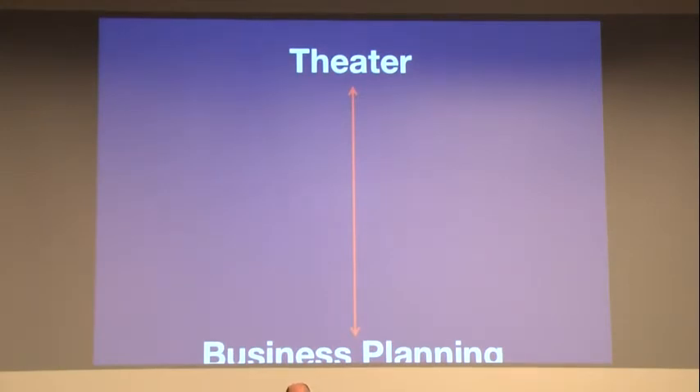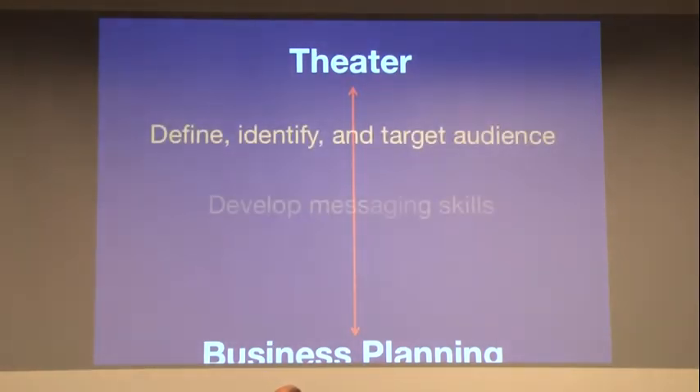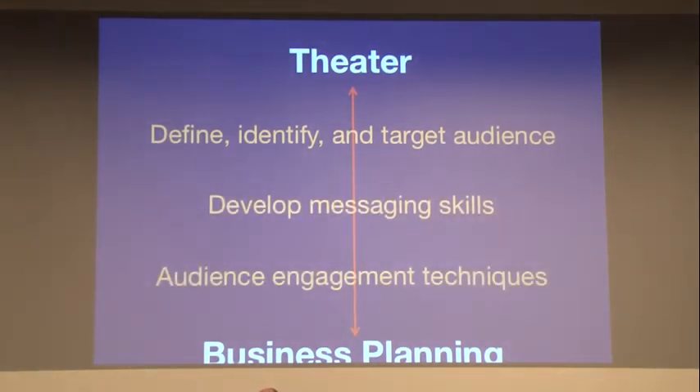A third example is theater and business planning. Through the innovation process, you reach a point where you have to advance your idea forward. Theater gives you the ability to define, identify, and target an audience, develop messaging skills, and audience engagement techniques. The audience isn't just one group — it's the people you work with, those you're trying to get funding from, and those who will ultimately use your idea. Theater helps you define those audience members, develop messaging specifically for them, and engage them so they really understand what you're trying to say.